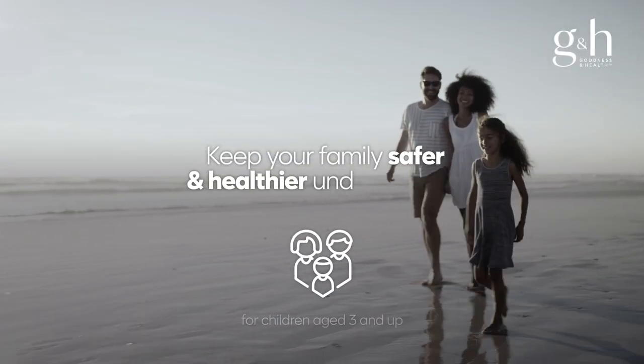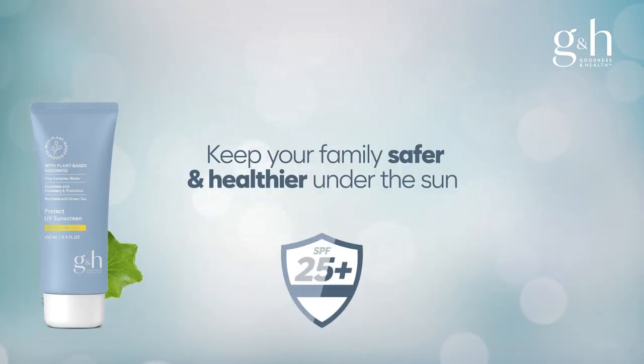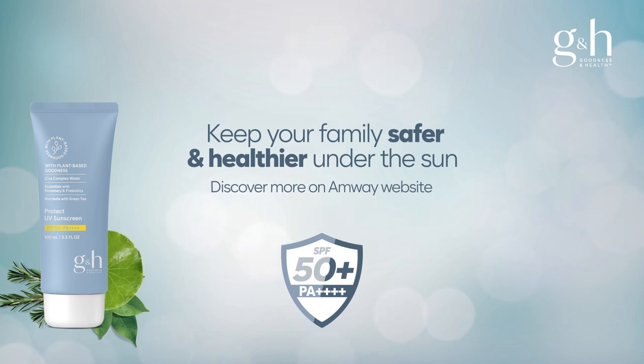Keep your family safer and healthier under the sun with the G&H Protect Sunscreen SPF 50 Plus. Discover more on the Amway website.